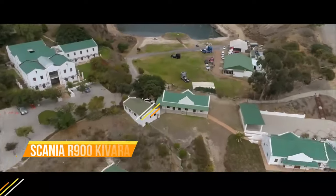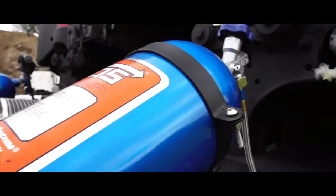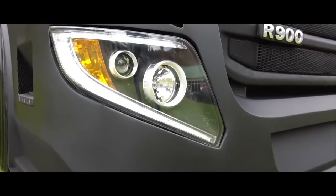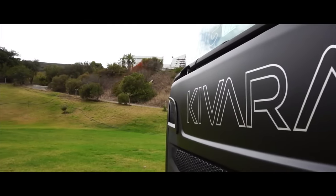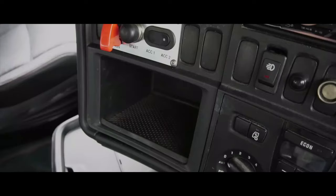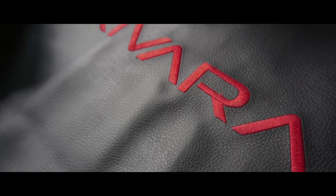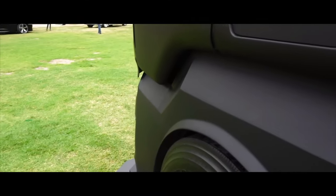The Scania R900 Savara is a one-of-a-kind custom racing truck built by Bayside Truck and Trailer Solutions in Cape Town for its owner, Kamal Matu of Timelink Cargo. The Savara took 24 months to complete and features a plethora of custom modifications inside and out. Its exterior is finished in a striking matte black paint job with red accents, equipped with aerodynamic add-ons such as a massive rear wing and side skirts.